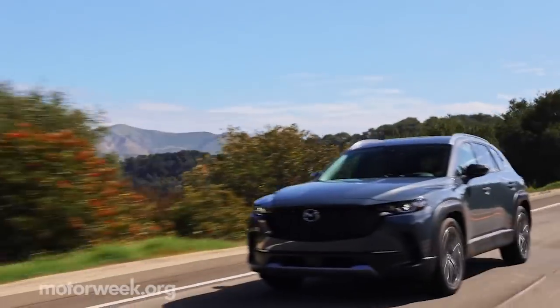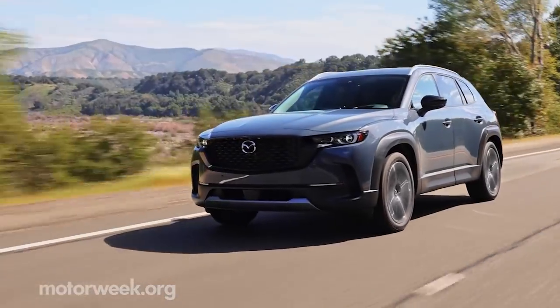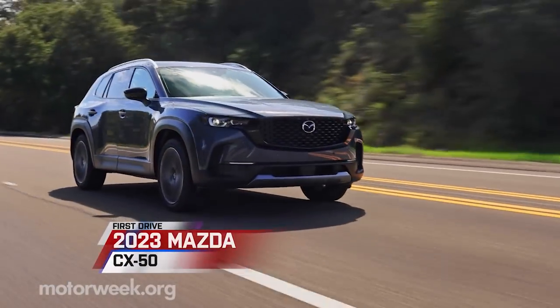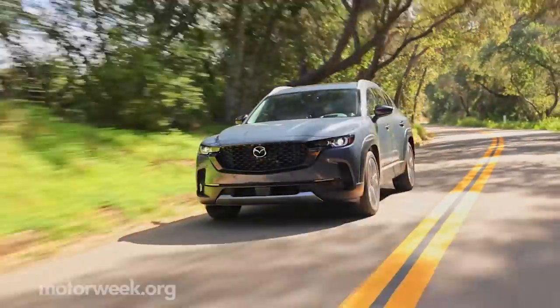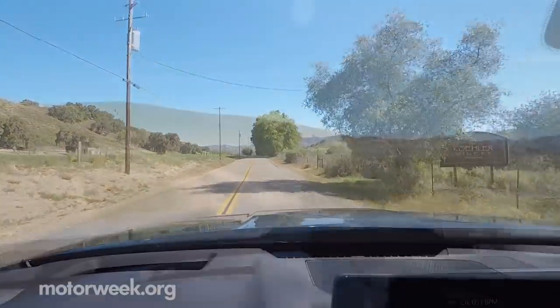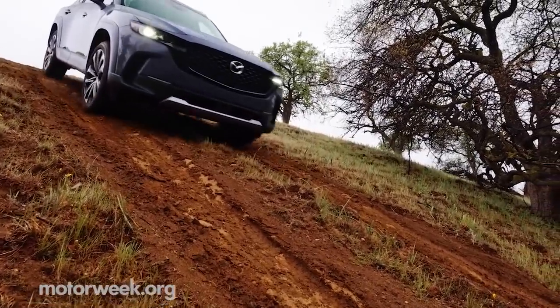It seems like so many automakers are trying to tackle the great outdoors with special trims, additional packages, and even new models. Mazda is picking up the trail with the 2023 CX-50 SUV. The CX-50 is purpose-built for the active lifestyles of North Americans — think a week of commuting, followed by a weekend in the mountains or down at the beach. So Mazda brought us out to California to see this two-pronged approach for ourselves.